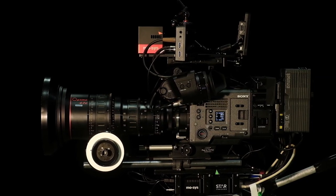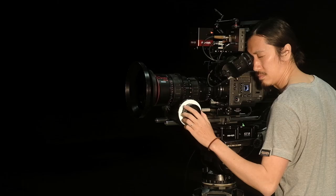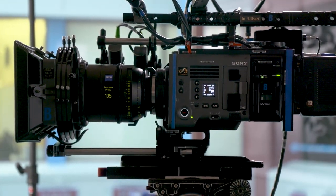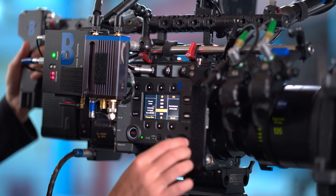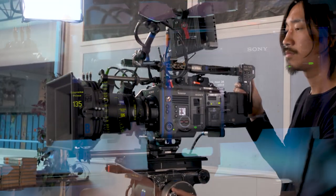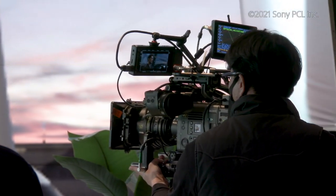Since the release of Venice in 2017, Venice has been evolving by listening to feedback from cinematographers. Worldwide, a lot of titles have been shot with Venice. Key features include Venice Color Reproduction, 6K Full Frame Sensor, Dual Base ISO, 8-step internal ND filters, and Sensor Extension System. Those features are big advantages for all movies, dramas, and commercial video productions.